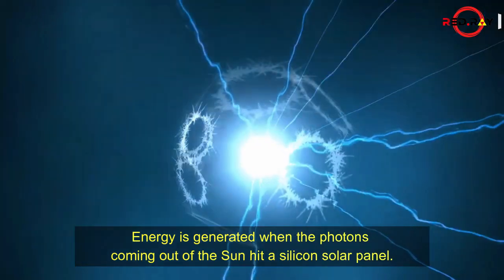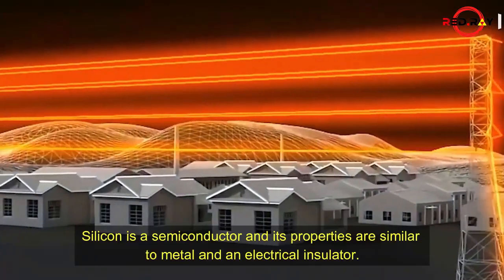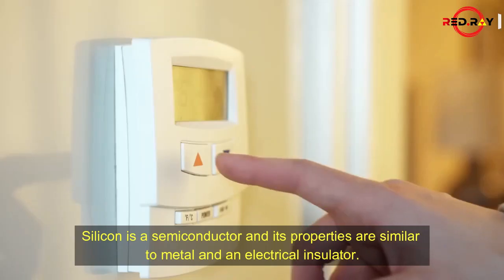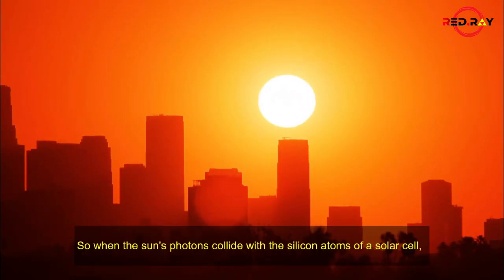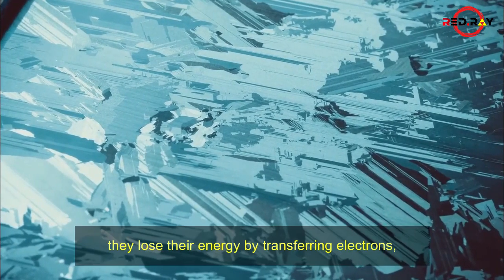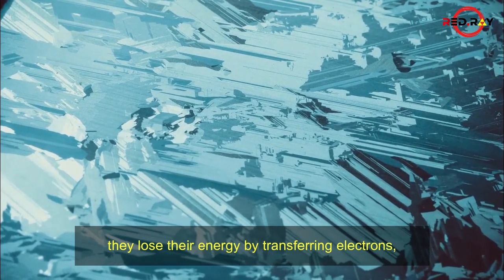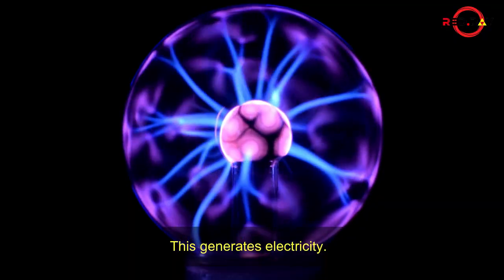Energy is generated when the photons coming out of the sun hit a silicon solar panel. Silicon is a semiconductor, and its properties are similar to metal and an electrical insulator. When the sun's photons collide with the silicon atoms of a solar cell, they lose their energy by transferring electrons, which makes them separate from the silicon atoms. This generates electricity.